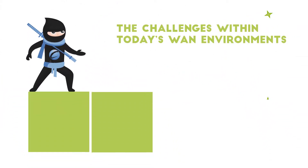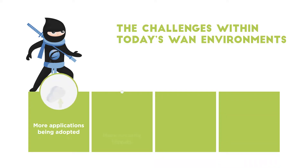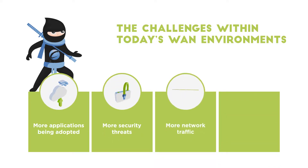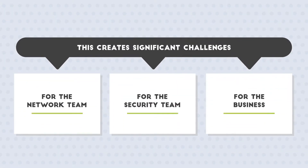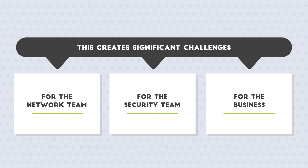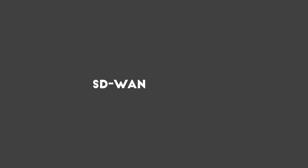Traditional WAN architectures weren't built for today's multi-cloud world. The growth of cloud app usage, security threats, network traffic, and mobile users is pushing them to their limits, ultimately creating challenges for both IT and the business. If you're experiencing issues like these across your network, SD-WAN can help.